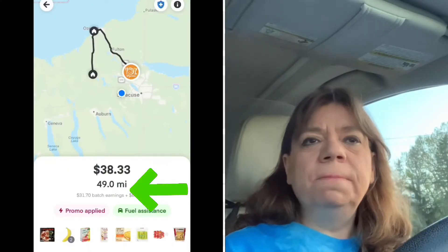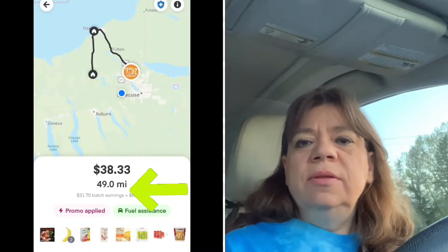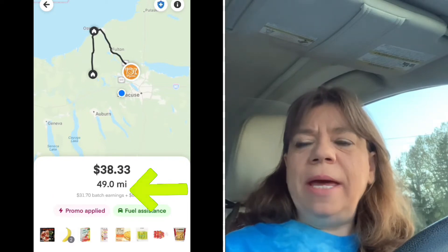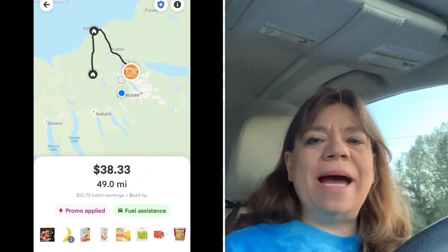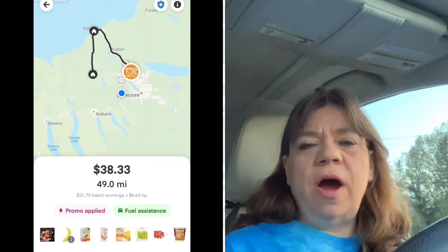You're also going to want to look at your miles and how far they're going to take you, because a lot of times they will pay you a certain amount but the mileage is going to be too far for what they're paying you. Just like with other apps, you're looking at your pay versus your miles.